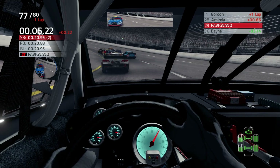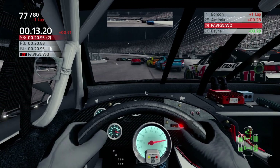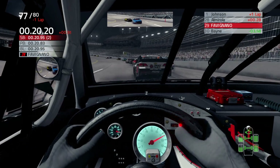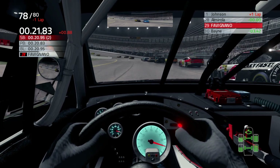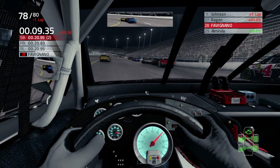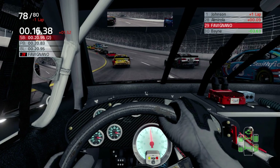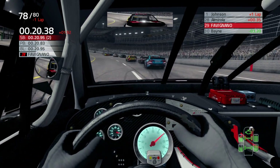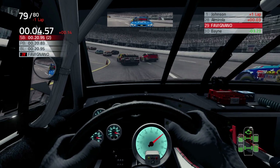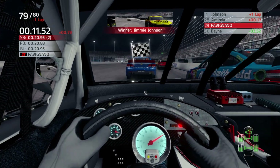Somebody blew a tire — looks like it was Kyle Busch. Kyle Busch blew a tire. For a minute there, I thought he was talking about me, but it wasn't me — it was Kyle Busch. We got one of our laps back. That's because we've got a fast car. I'm trying to get there to Almirola for position. Regardless, we'll be in the chase. Jimmy Johnson's the winner. Me and Almirola are racing for position here.